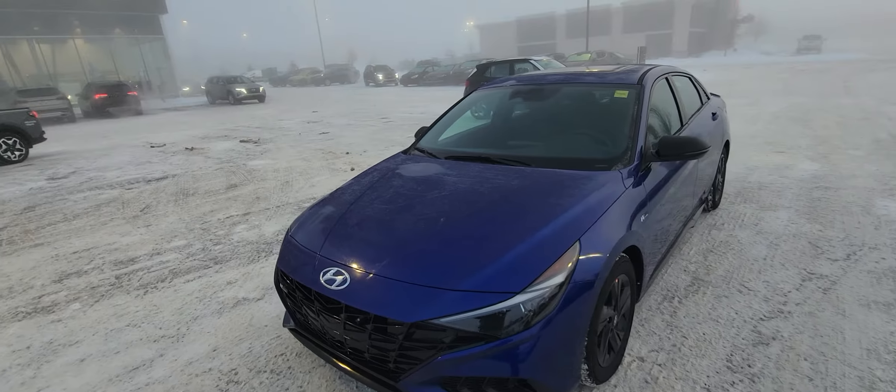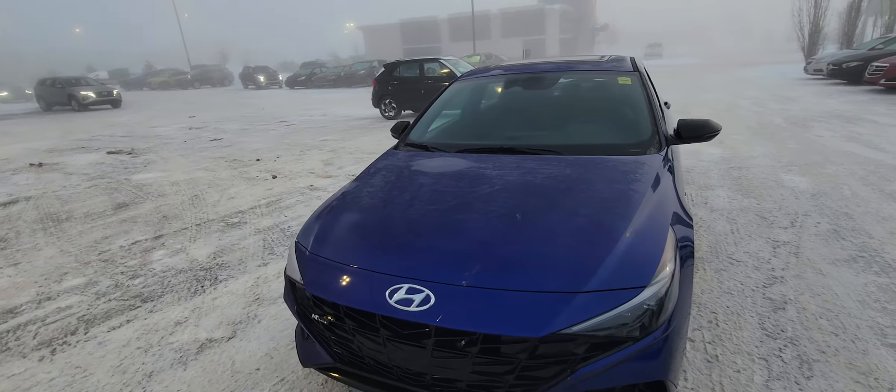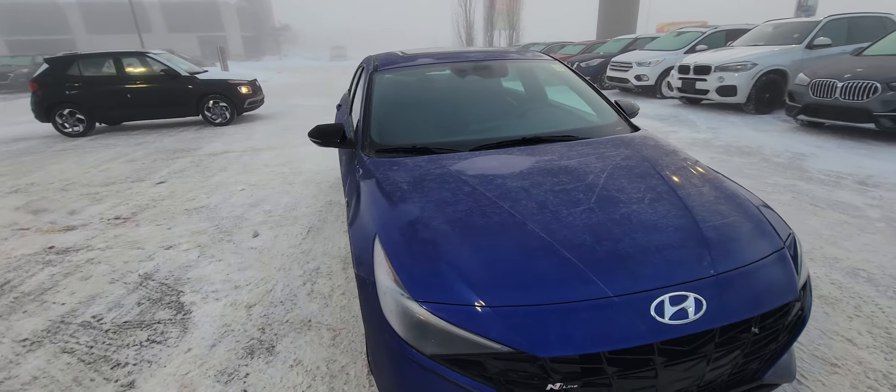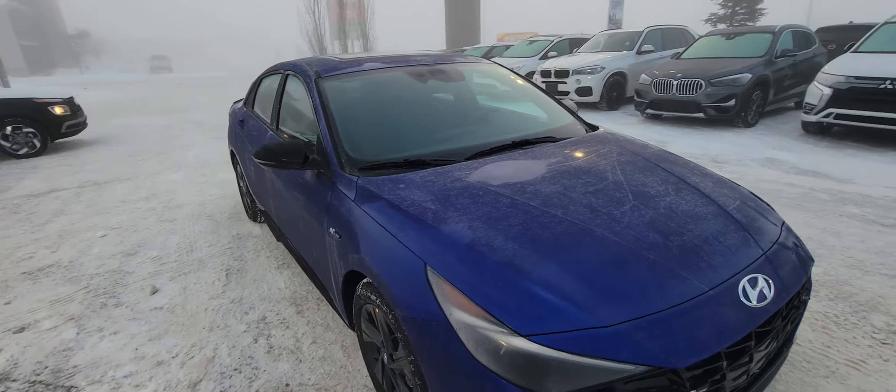Good morning Yvonne, my name is Kyle Farquhar and I'm the senior product specialist here at Grand Prix Hyundai. I was speaking to Aris in my internet department and she said you're interested in our Elantra.